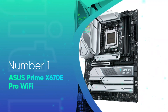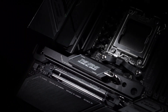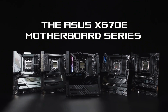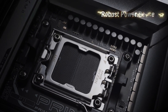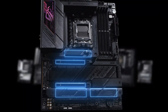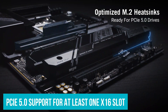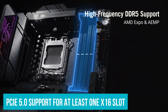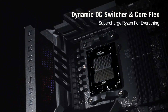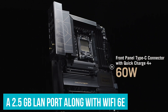Number 1: ASUS Prime X670E Pro Wi-Fi. With the lowest-end CPU, you may not want to spend more on the motherboard than necessary. So for the best overall motherboard for your Ryzen 5 7600X, we have the ASUS Prime X670E Pro Wi-Fi. The Prime series of motherboards has always been focused on budget and affordability, but the X670E version has upgraded its design and finish, bringing a more refined end product. It comes with DDR5 RAM support for greater speeds, and also has PCIe 5.0 support for at least one X16 slot and one M.2 expansion. Although it may not be fully loaded with the fastest speeds across the board, it is a more cost-effective solution with a fast 2.5 Gigabit LAN port and Wi-Fi 6E.